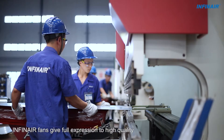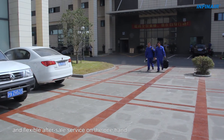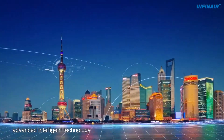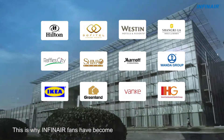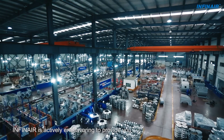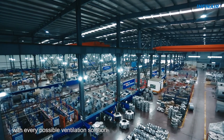Infanaire fans give full expression to high quality, strong R&D, and flexible after-sales service, alongside an international outlook, advanced intelligent technology, and a green concept. This is why Infanaire fans have become a top choice of many famous brands to be used on major projects. Infanaire is actively endeavouring to provide you with every possible ventilation solution.